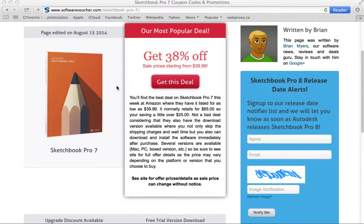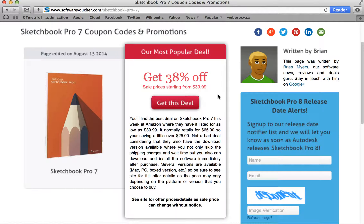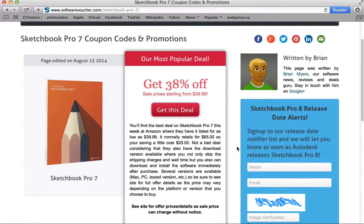So let's take a look and try one of the deals that we have here just to give you an example. At the moment, our best deal on Sketchbook Pro 7, which was actually just released the other day, is a 38% off deal at Amazon. You'll see in the description here there's no coupon code that's needed. However, the prices do change at Amazon without notice, so just be aware that this is today's price but tomorrow it could be something completely different.